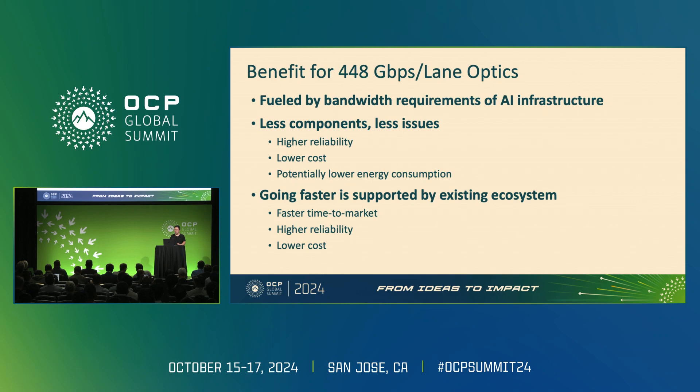As we've heard from many speakers at this conference, reliability is key. So you get higher reliability, lower costs, and also potentially lower energy consumption depending on architecture — better amortization of component energy at higher speed. Going to higher speed is also supported by existing ecosystems, meaning faster time to market, and reliability and cost benefits from a mature supply chain.